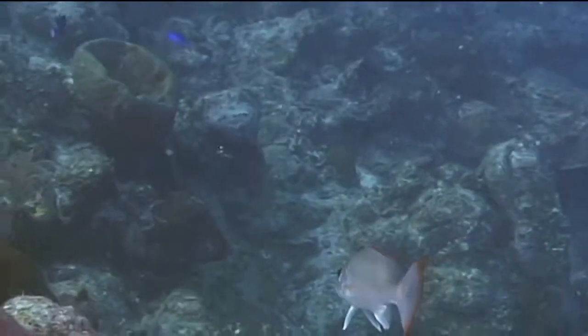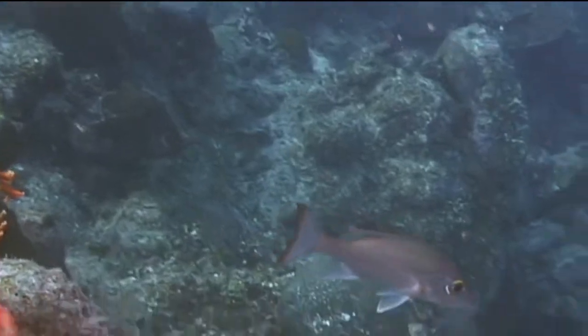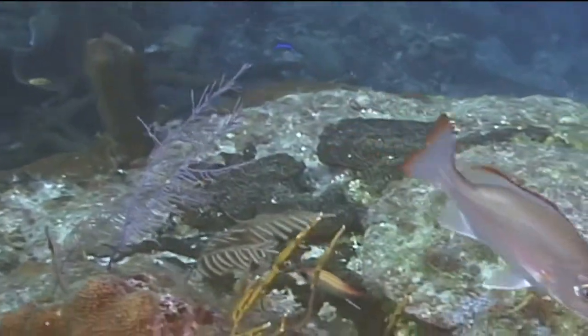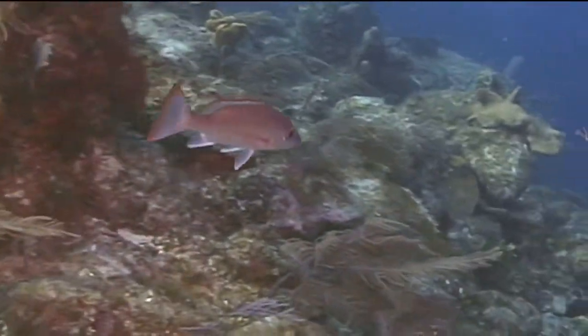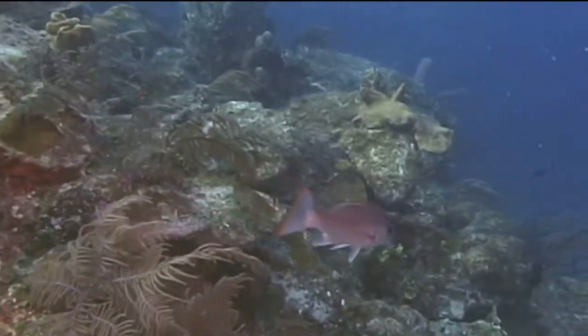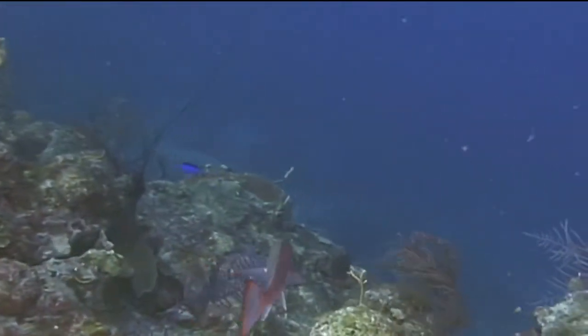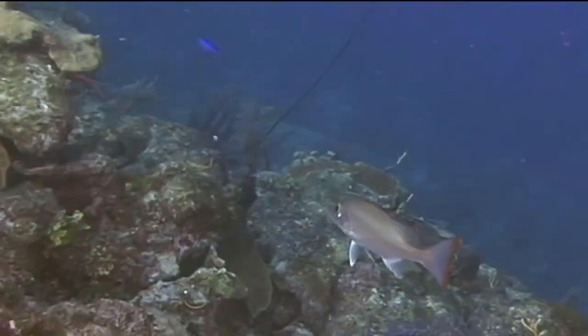Juveniles are most commonly found in mangrove lagoons or in shallow inshore reef areas. Adult mahogany snapper groups can often be closely approached with slow, deliberate movements. In fact, one can slowly approach a group of mahogany snappers and swim right through the group if one makes a non-threatening approach.